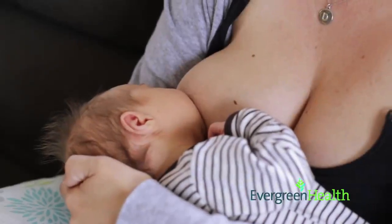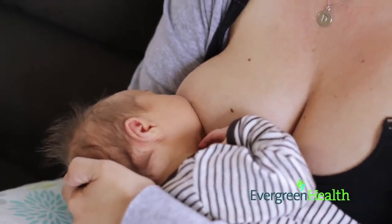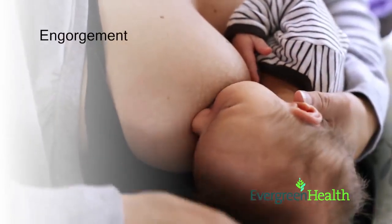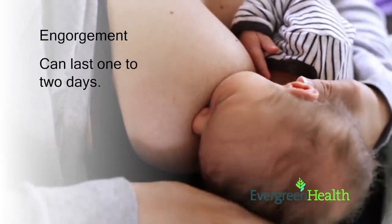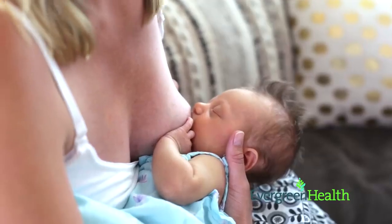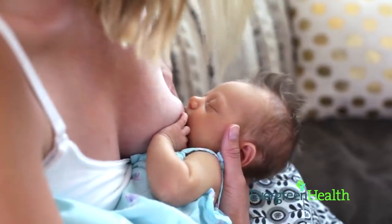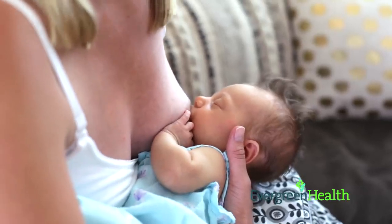Congratulations on your new baby! Some mothers may experience breast fullness a few days after giving birth. This period of fullness is known as engorgement and can last one to two days. While engorgement is common, not all mothers become engorged. This video will offer some ways to help prevent and relieve engorgement.